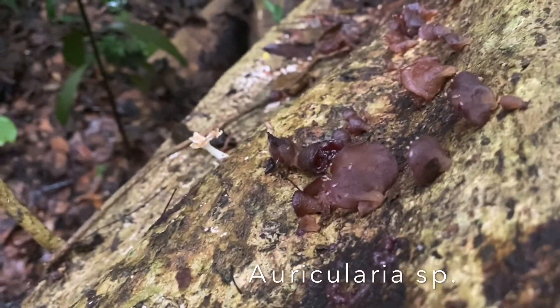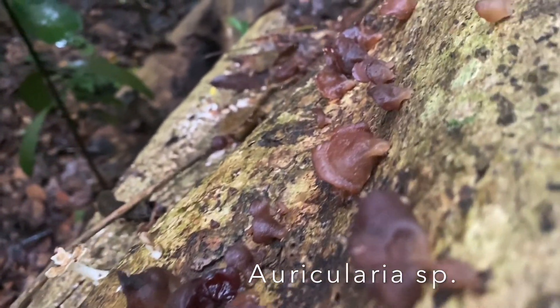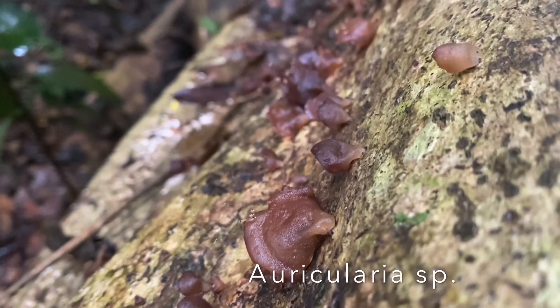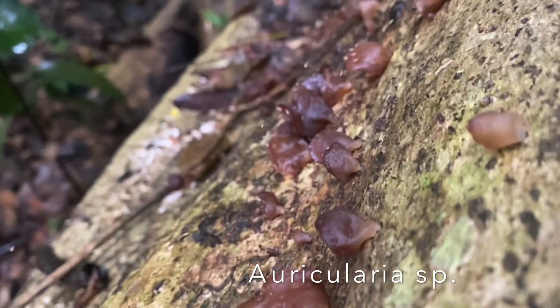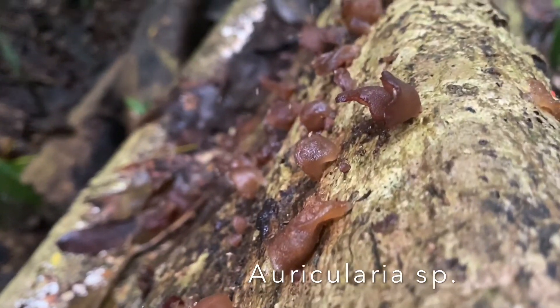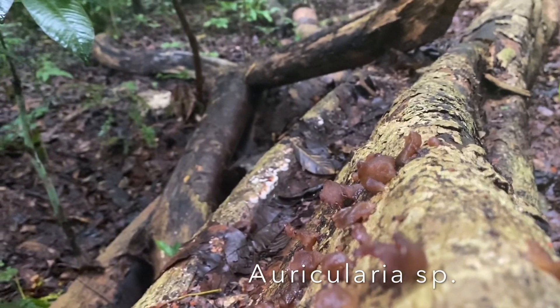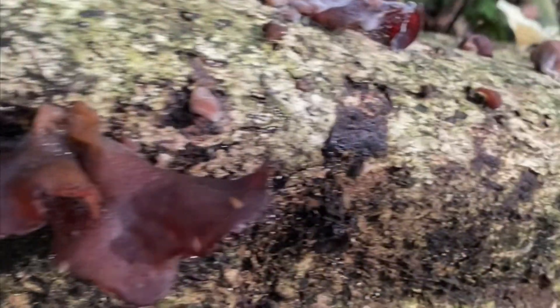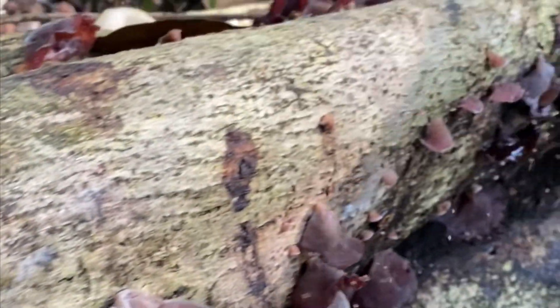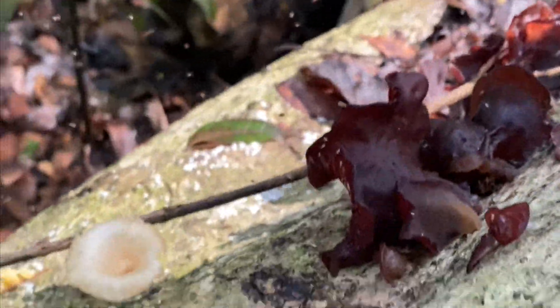Lagi-lagi kita bertemu dengan jamur yang cukup umum untuk dijumpai di kawasan hutan di pinggiran ibu kota. Ini adalah jamur kuping. Kita sudah bahas tentang jamur ini minggu lalu. Auricularia species. Jamur ini biasanya tidak punya musim tertentu untuk tumbuh. Jadi kalau kondisinya tepat dan lembab, biasanya jamur ini akan langsung tumbuh dari batang kayu pohon.